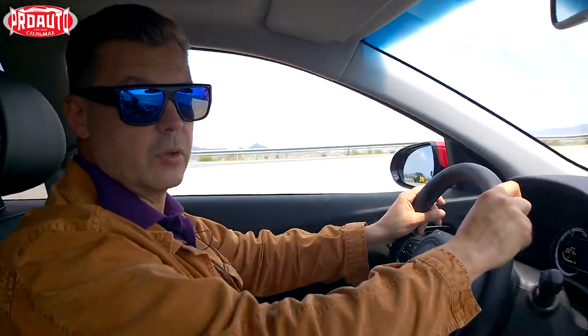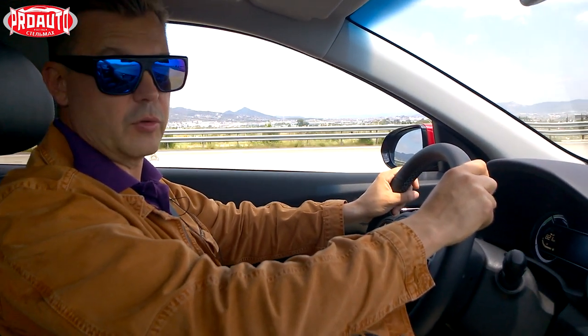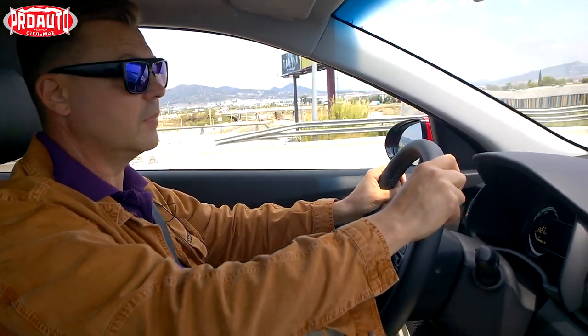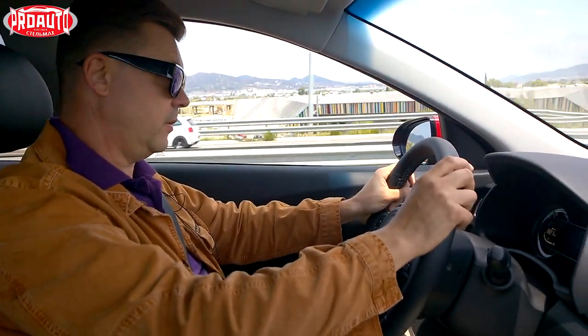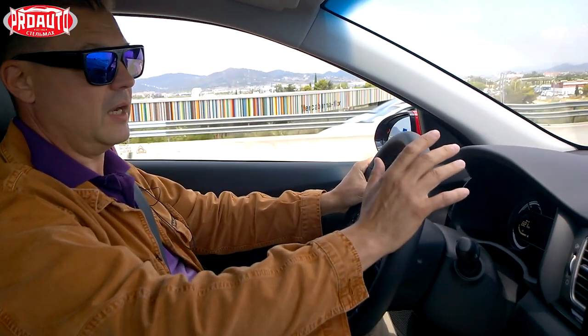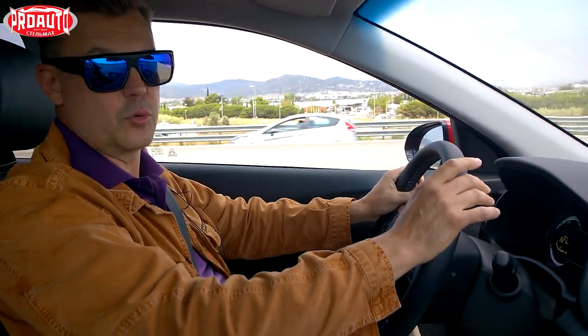The engine is absolutely silent. When you pull away, the first impression is that the engine hasn't started, because it moves off using the electric motor. Right now, driving on the highway at 100 km/h — silence. Although I would, as always, improve the underbody sound insulation, because the floor does make some noise.